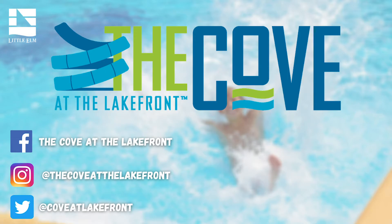Next up, we have the highly anticipated and newest member of the Little Elm family, the Cove at the Lakefront Water Park. I know you're excited to get to this one, so let's go ahead and get started.